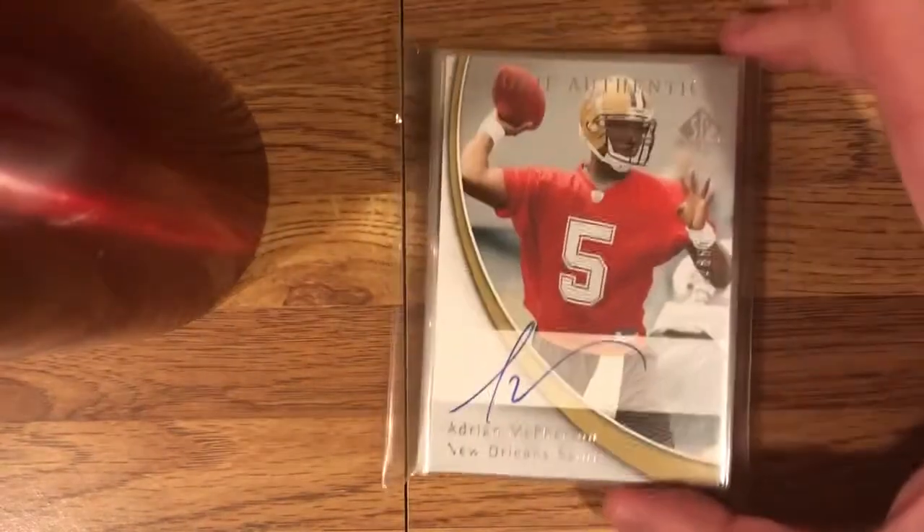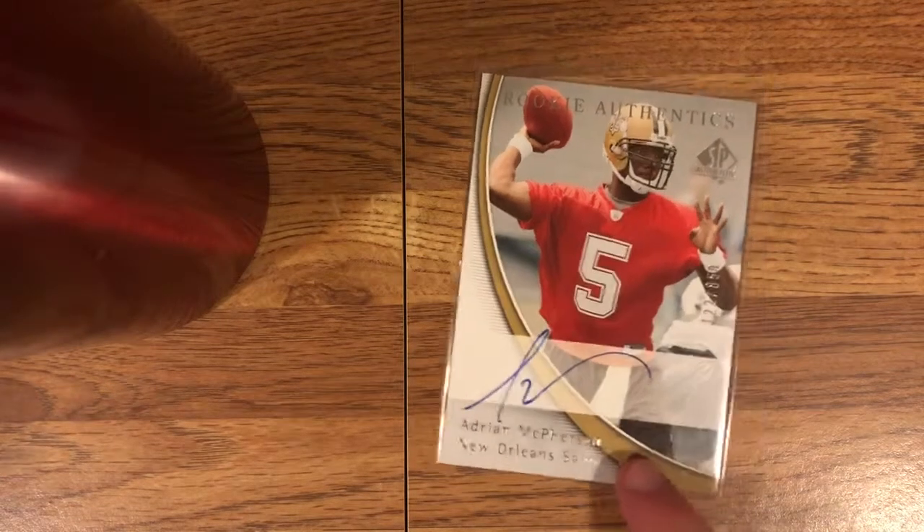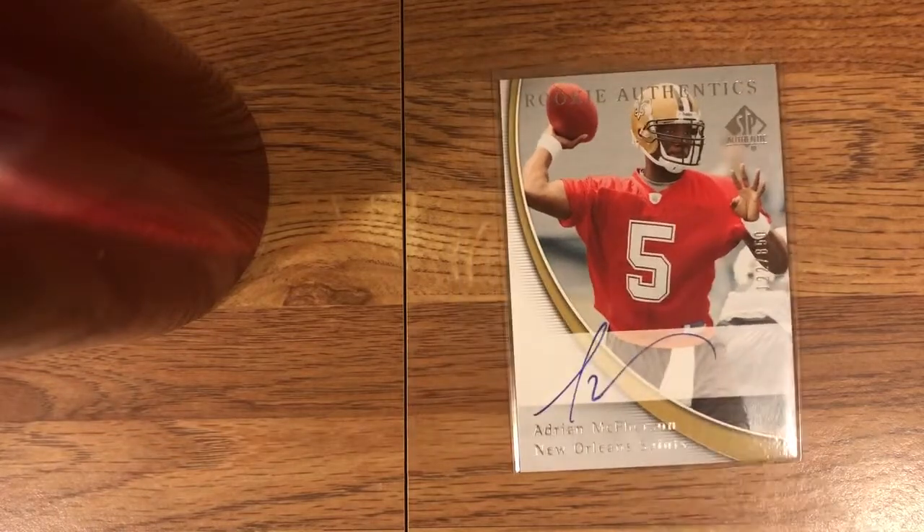Next up — from COMC they don't put everything in top loaders, so the rest are in penny sleeves. First we have Adrian McPherson. He's an interesting one — he went to FSU, he was pretty good, got in trouble for gambling or something weird. He went to the Saints. He's famous for lining up behind the guard to get the snap in the preseason. He kind of went down as not the biggest success story, but there was some hype around him at FSU — a talented guy, good ball thrower. On-card auto from Rookie Authentics SP Authentic, numbered 122 of 850. Nice to have an autograph of him.